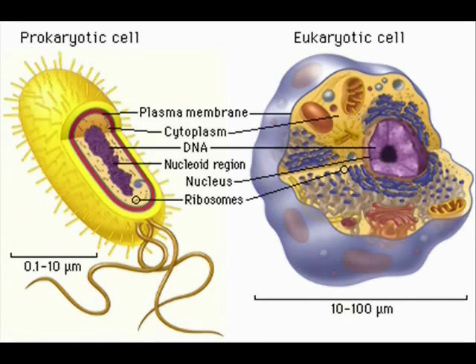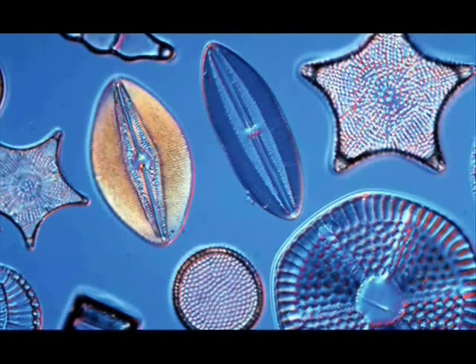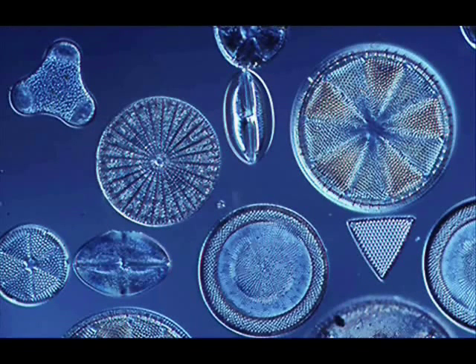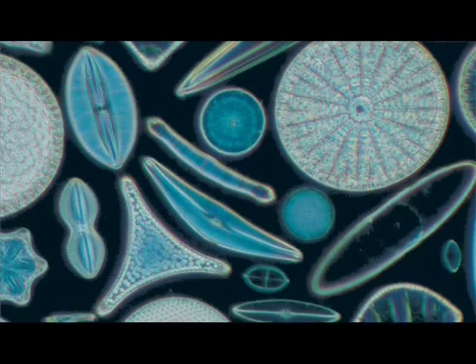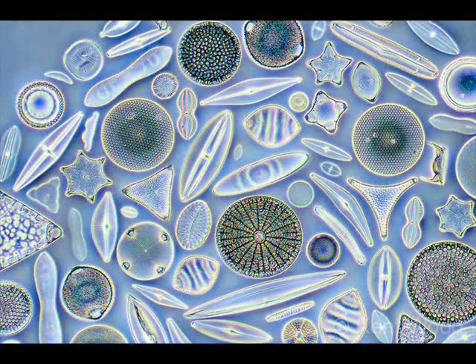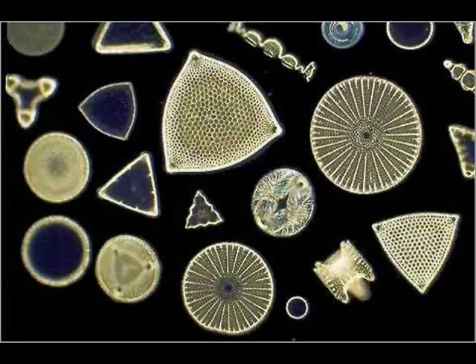A major feature of diatom cells is their unique geometrically designed cell houses made of silica — hydrated silicon dioxide. These frustule forms show an enormously wide diversity of forms, but usually consist of two unequal halves with a separation of some type between them — 'diatom': to cut or to separate into two. Basically they are like pill boxes. The enormous variety of these glass form designs displays an architectural beauty rarely seen in the natural world.